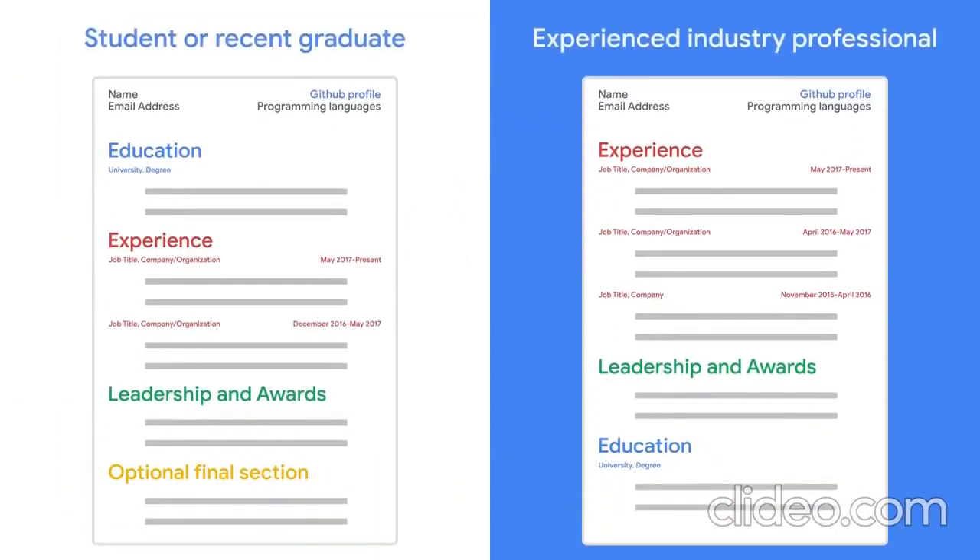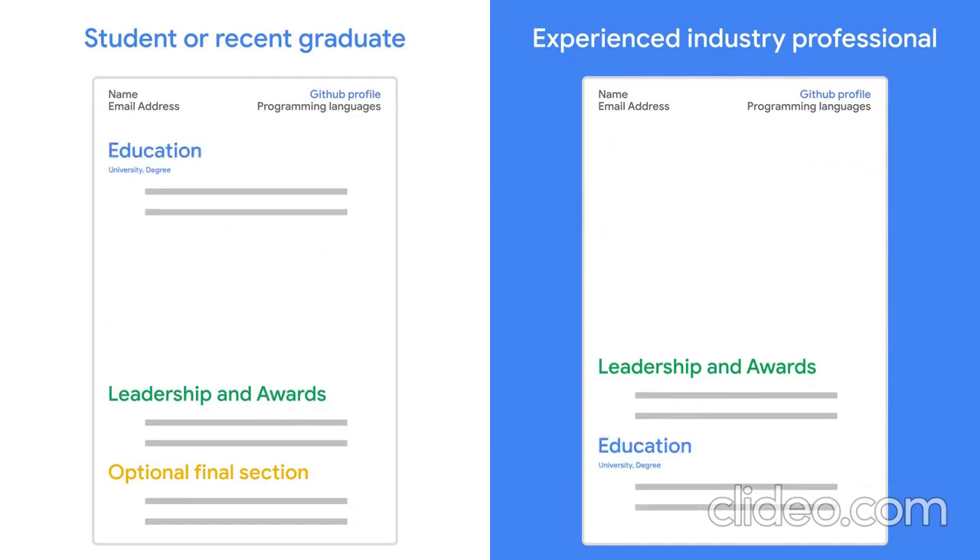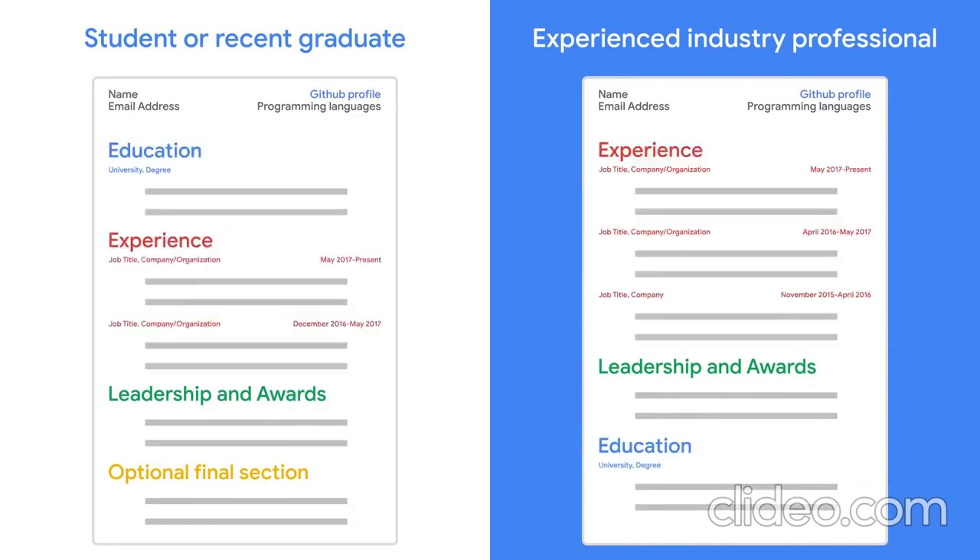For all resumes, it's important to use clearly delineated sections. Think about what a recruiter needs to know about you and your experience, and then organize them accordingly. If you're a student or recent grad, education should always be listed first. If you're an experienced industry professional, this section can be moved lower on the page. Experience should take up the bulk of your resume. If you have multiple distinct categories of experience, consider creating subsections for each.